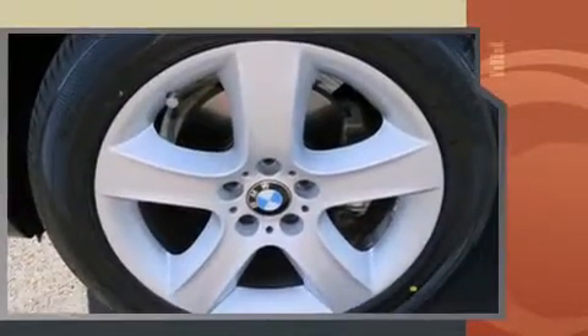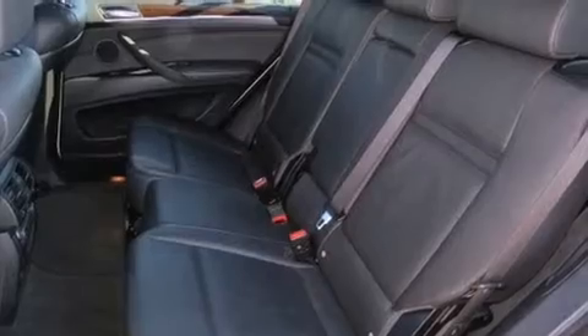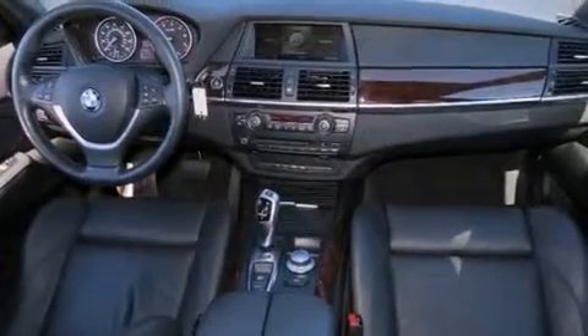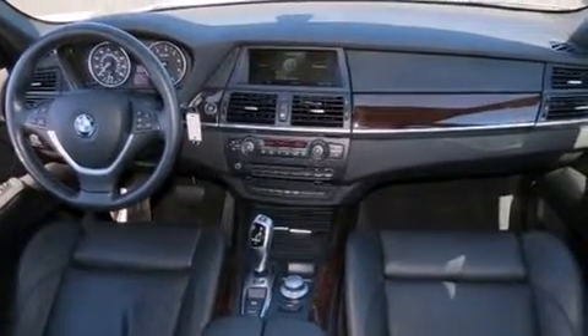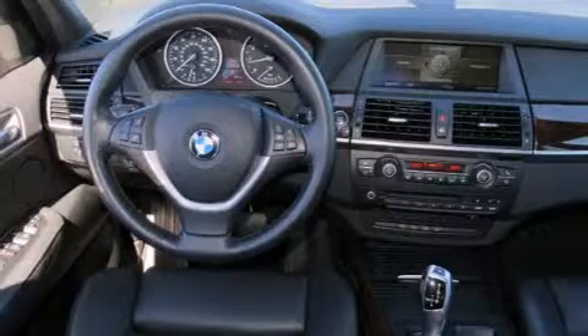BMW ensures the safety and security of its passengers with equipment such as dual front impact airbags with occupant sensing airbag, head curtain airbags, traction control, brake assist, anti-whiplash front head restraints, a security system, and four-wheel disc brakes with ABS.